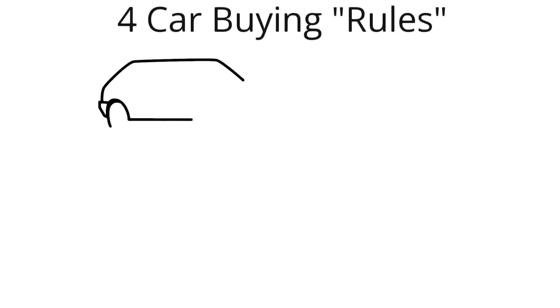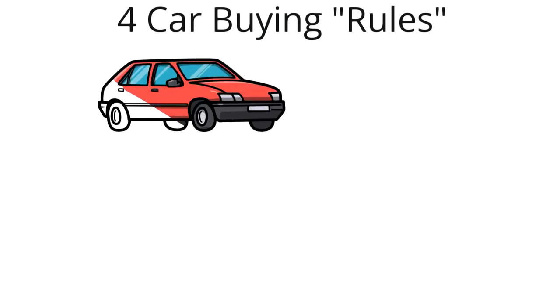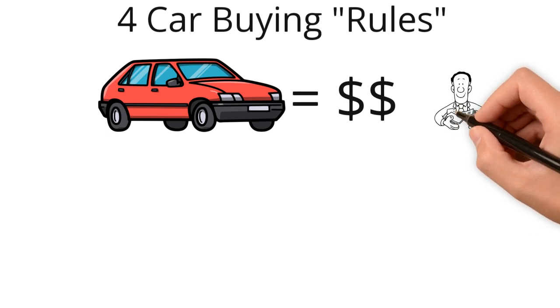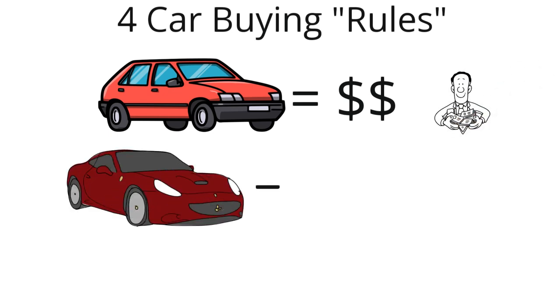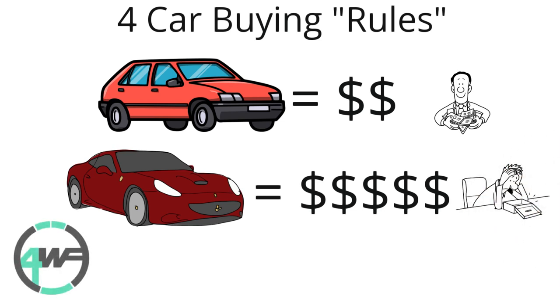There are four options I'll be going over today. You can decide on which one suits you best depending on how into cars you are. Some just want a vehicle that'll take them from A to B, and some are willing to spend quite a bit more of their monthly budget to get the car they really want. Stick around to the end to find out what would be best for you. This is 4Wheel Finance, a channel dedicated to helping you make smart car buying decisions.